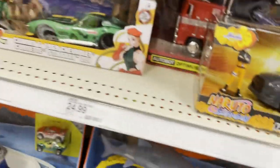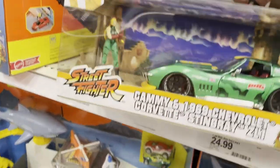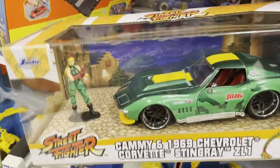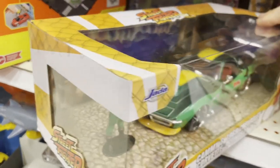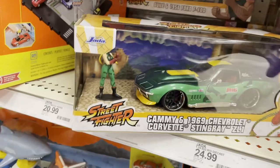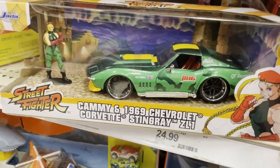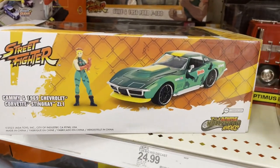They also had some Street Fighter ones - Cammy, and her Stingray Corvette, the 1969 ZL1. Looks really cool, got some camouflage on there, and it has the yellow stripe, so it matches her color scheme pretty well, figure-wise and car-wise. It's a good-looking Corvette, with some heart on the back.